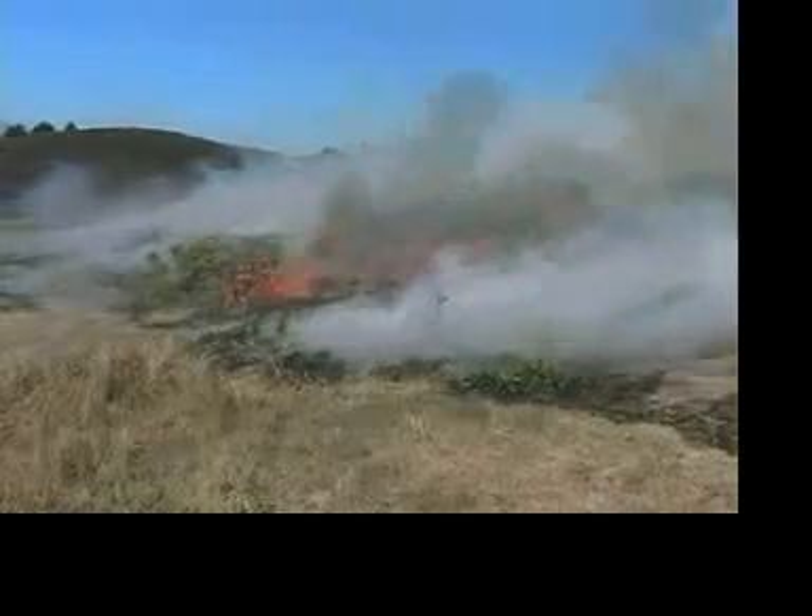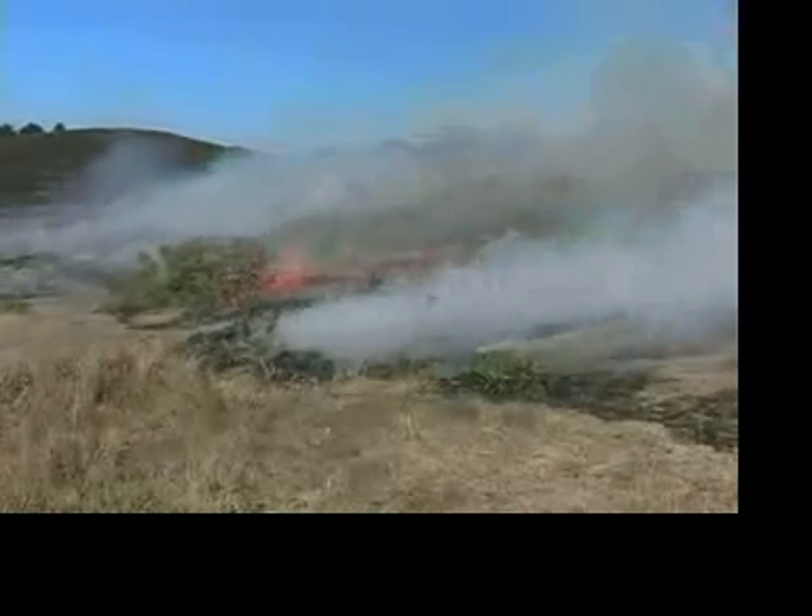Looking at fire history here at the seashore, we've tried to figure out what happened here historically. What I mean by fire history is how often do fires occur typically in the past, how large were they, and how did they affect the plant communities that they were burning in?